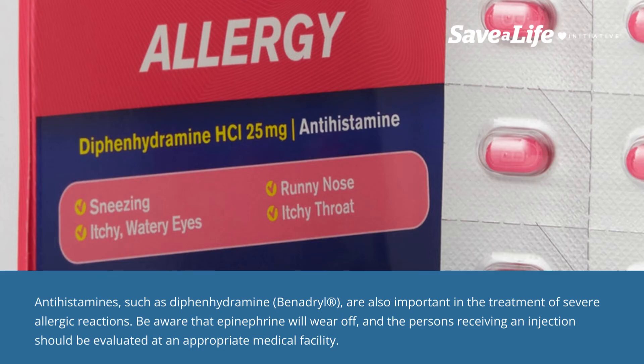Antihistamines such as diphenhydramine (Benadryl) are also important in the treatment of severe allergic reactions. Be aware that epinephrine will wear off, and the person receiving an injection should be evaluated at an appropriate medical facility.